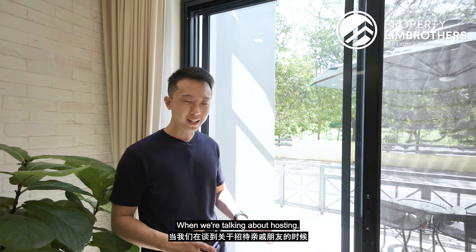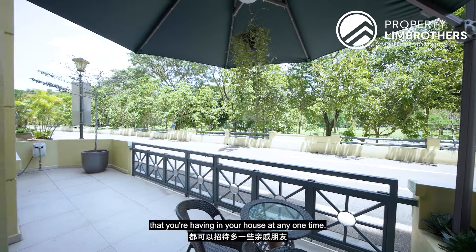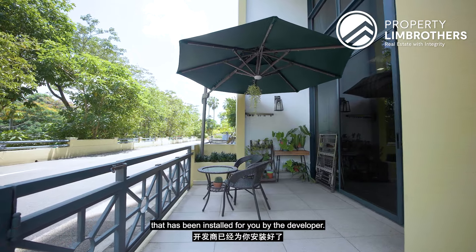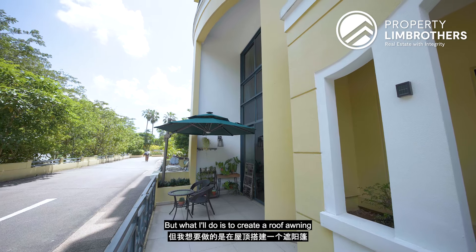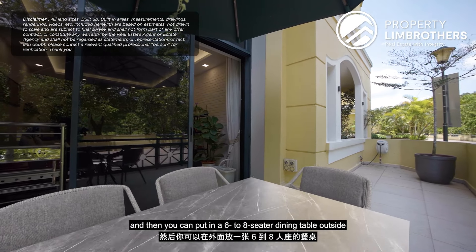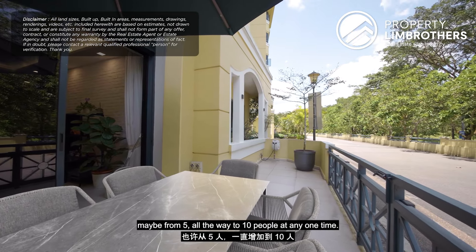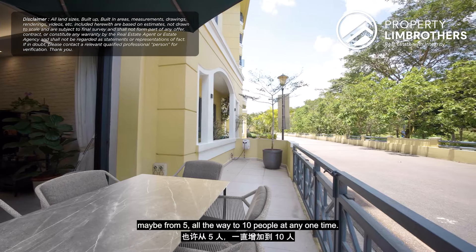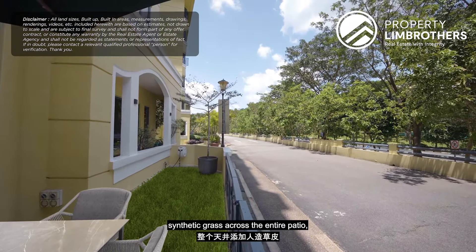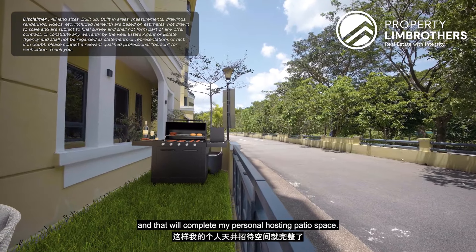When it comes to hosting, the patio space is perfect for increasing the number of guests at any one time. An umbrella sheet has already been installed by the developer. What I'd do is add a roof awning covering 70–80% of the patio, plus a six to eight-seater dining table outside, increasing capacity from five up to ten people. I'd also add synthetic grass across the entire patio and a small barbecue pit at the back — completing the ideal hosting patio space.